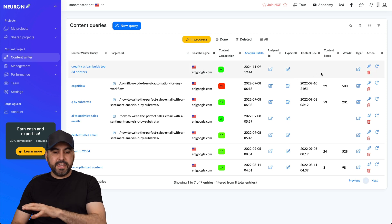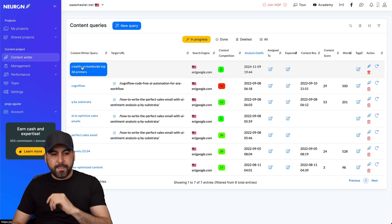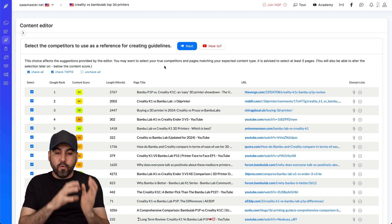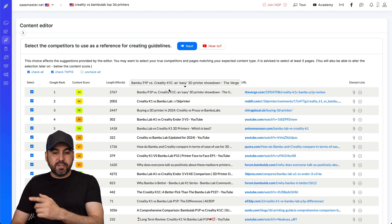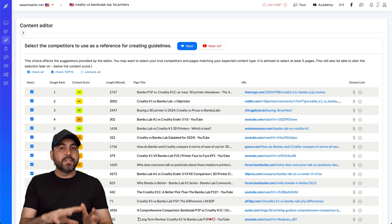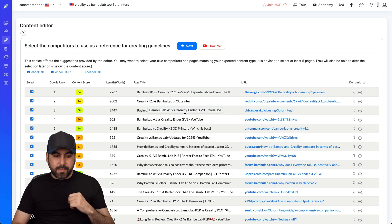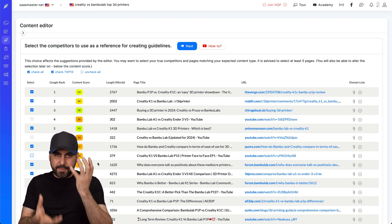It just finished providing the information I need to rank on Google. I'll open this new project and it shows me the competitors actually ranking for this use case - Bamboo versus Creality, showing two printers. I can select and deselect what I think should be considered to rank my content. These are the top Google ranks right now and I can remove YouTube from the competition analysis if I don't want it considered.